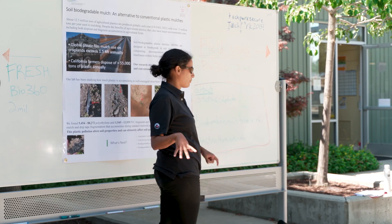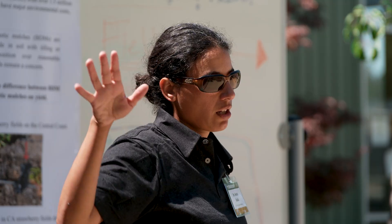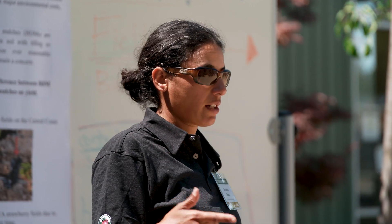So we're looking at biodegradable mulches, and one of the stops at today's field day is with Sita Sisla, who is investigating the pros and cons of using biodegradable mulch in strawberry production.